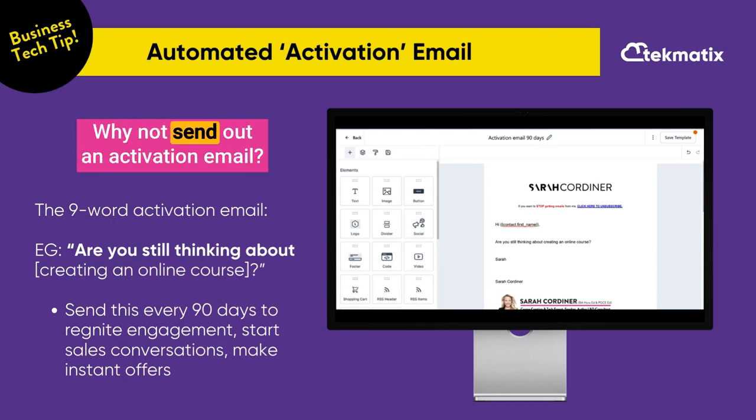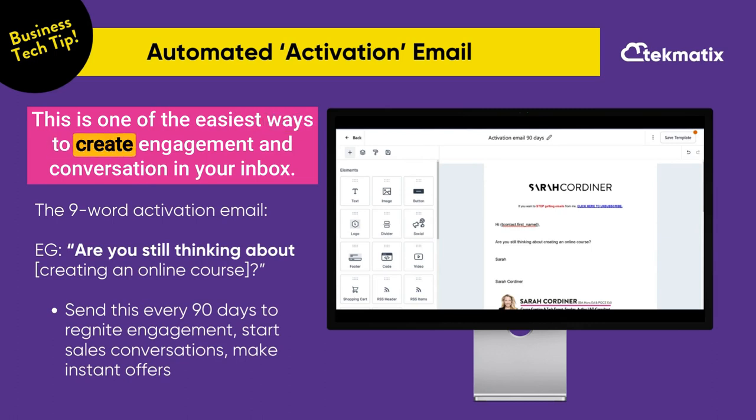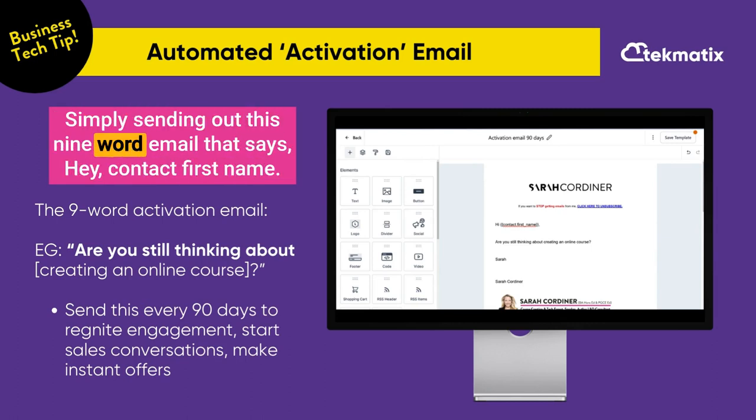Here's a tip to boost your business. Why not send out an activation email? This is one of the easiest ways to create engagement and conversation in your inbox — simply sending out this nine-word email that says: